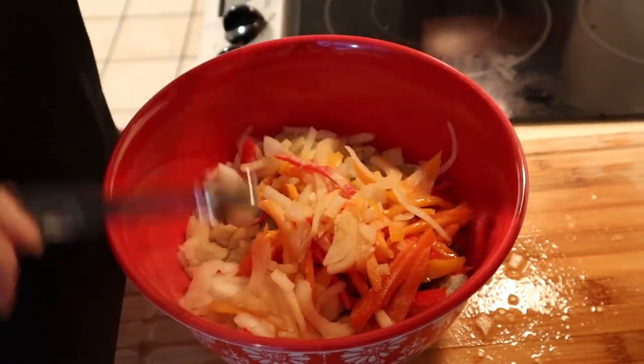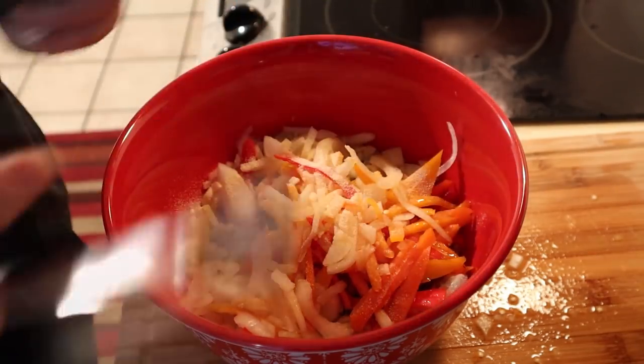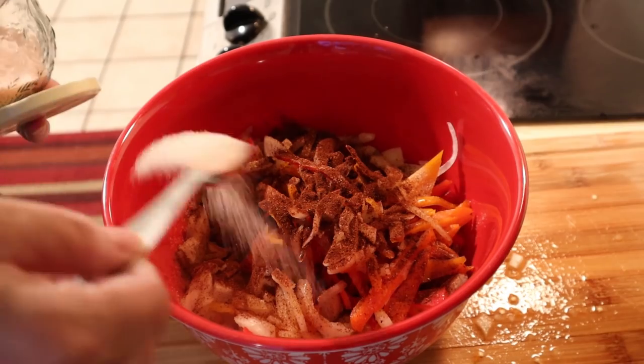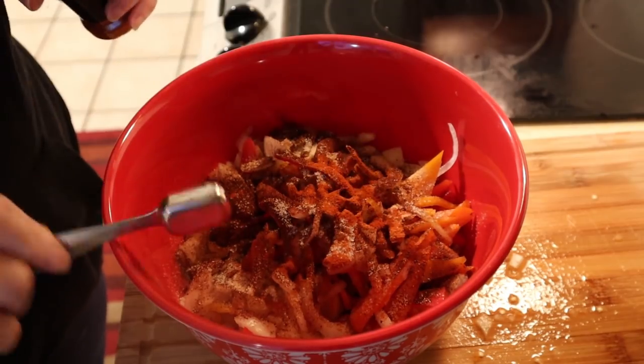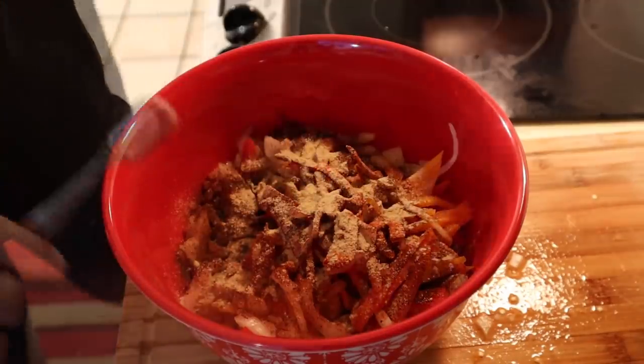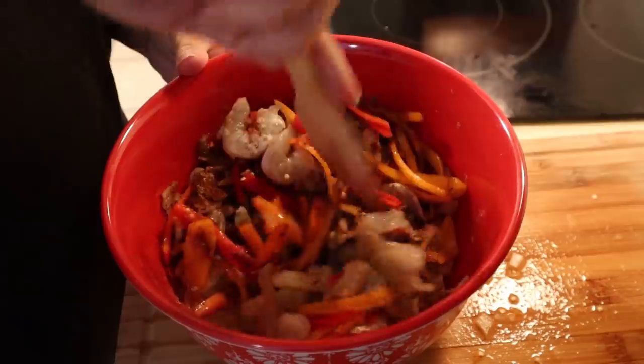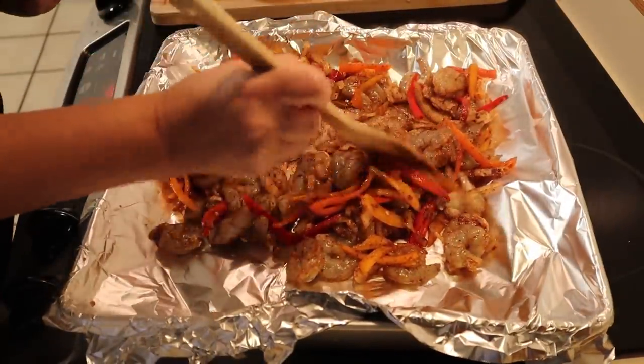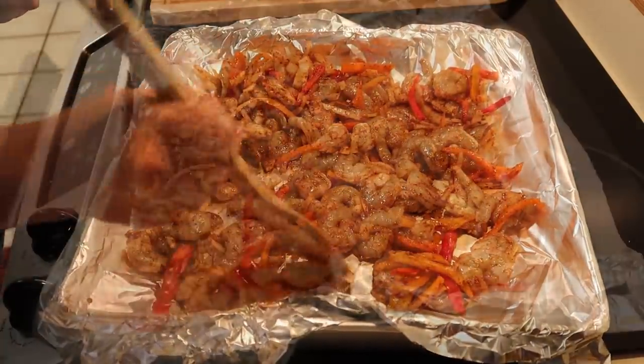For the fajita spice blend: half teaspoon garlic powder, half teaspoon onion powder, two teaspoons chili powder, one teaspoon salt, half teaspoon paprika, half teaspoon cumin — just stir that up. That's going to bake at 400 for 10 to 15 minutes. Then I'll pull it out, heat up some tortillas — they just got home — and it'll be ready in just a few minutes. We'll top it with a little bit of fresh lime juice and some chopped cilantro.